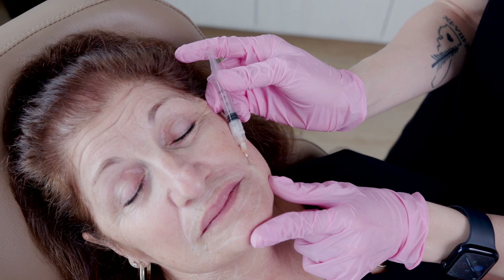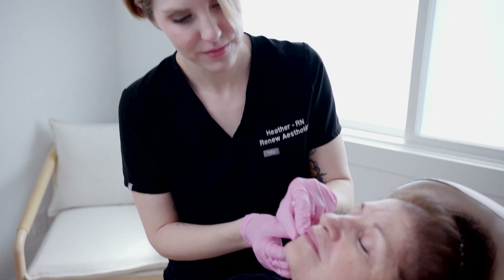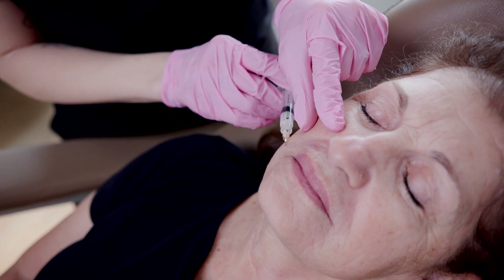What that means is it increases collagen 1, 3, and elastin. That will smooth out fine lines and wrinkles as well as bring back a nice youthfulness to the skin.